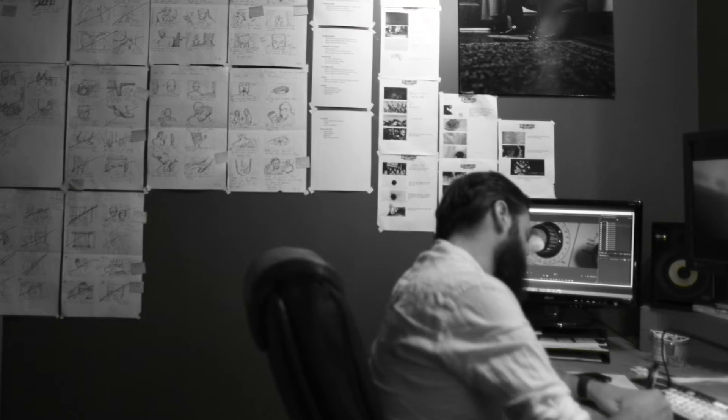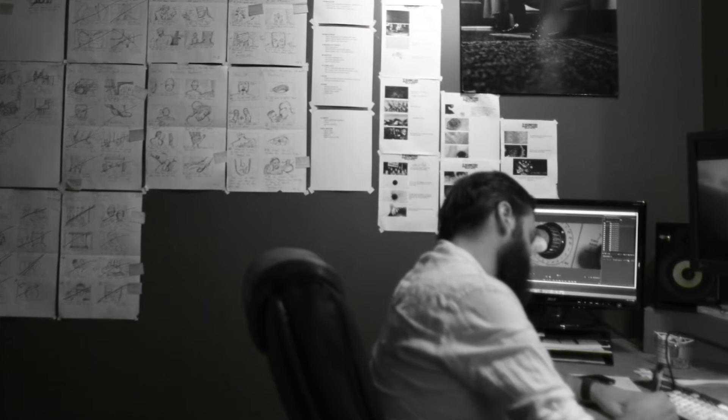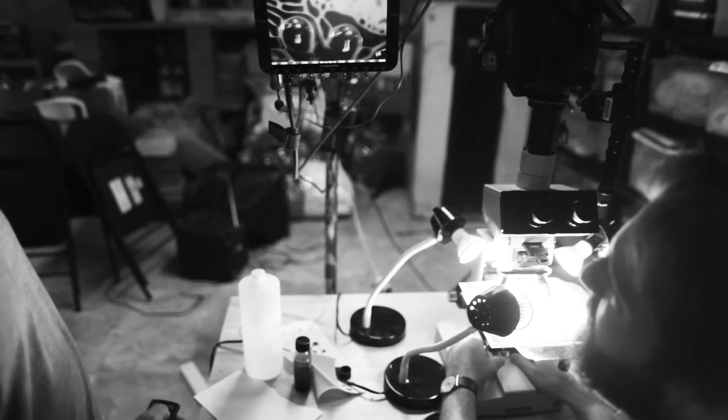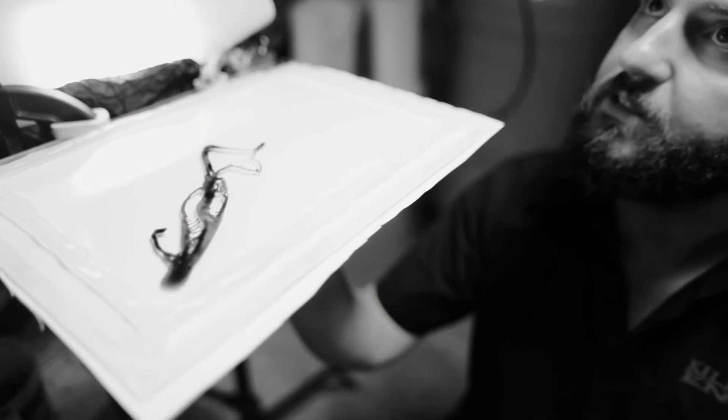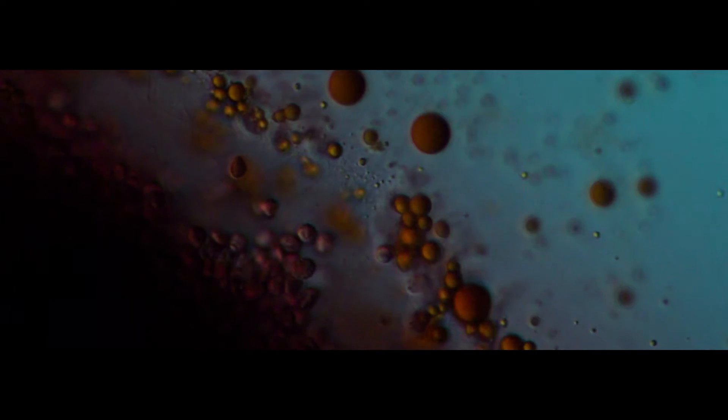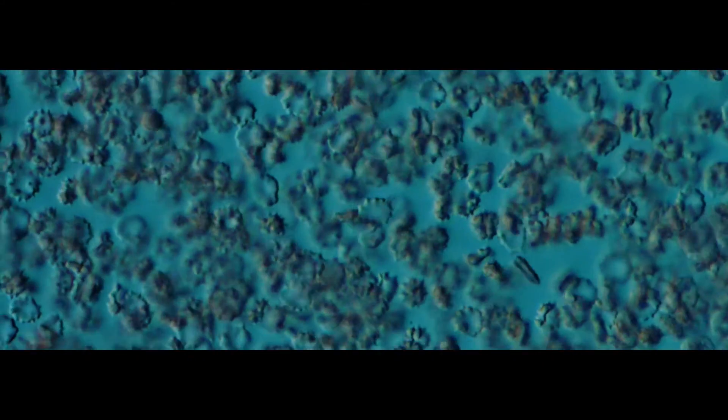When setting out to make this project, I knew that I wanted to film as many practical effects as possible. I needed to find an oily substance that could not only be puppeteered, but could also take on many different forms. Most importantly, it needed to look amazing at a microscopic level.